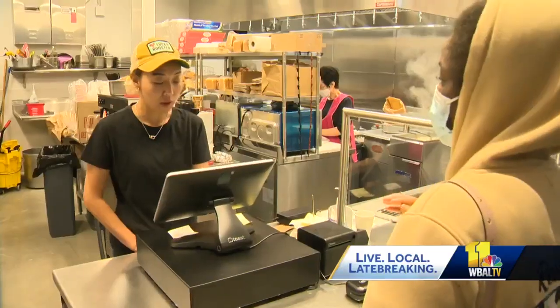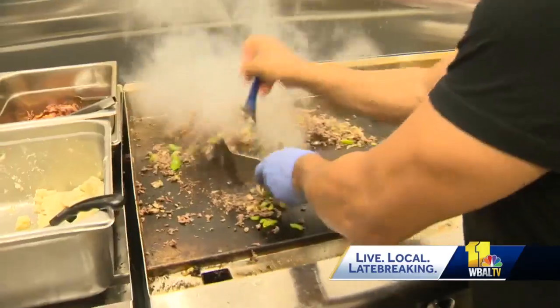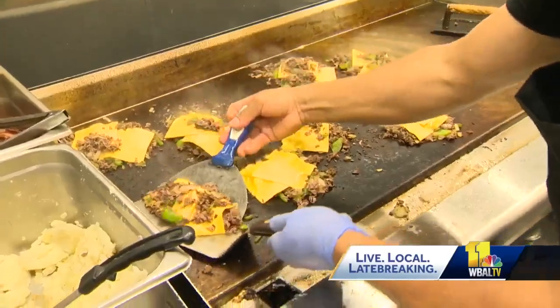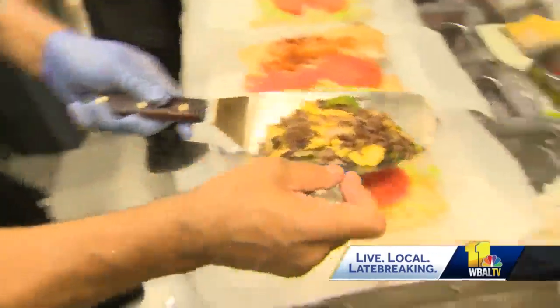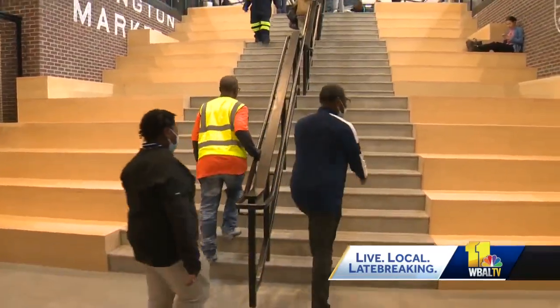This is my first time here since reopening, and I'm excited to see what it brings. It smells good. Jane Lim had a stall in the old market. She's now open in the new market and doing a lot of business. It's great. It's brand new with new technologies, and it's something we are excited to serve customers with.